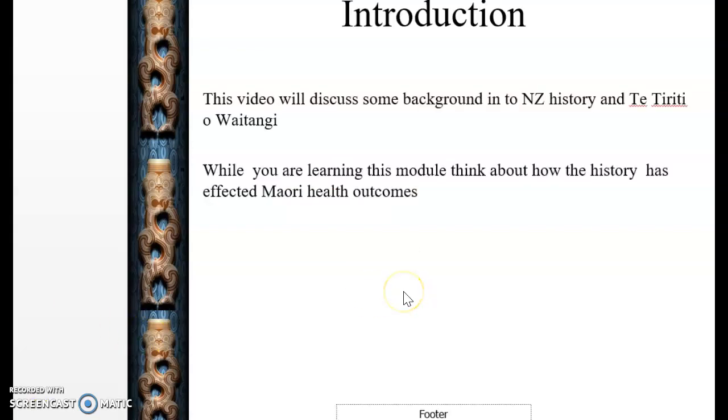This is a short introduction video about some of the history in New Zealand that led to the signing of Tiriti o Waitangi. It is about the Declaration of Independence. While you're learning these things in this module, maybe you could think about how the history of New Zealand has affected Māori health outcomes.